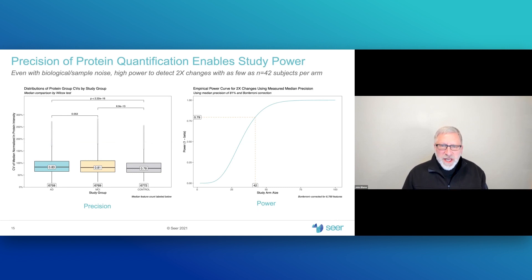This is a well-powered study. Looking at total precision observed in these measurements, one can do power calculations to assess our ability to identify biomarkers. The median precision for all three groups represents the full stack of noise — biological variability between individuals, sample collection, storage, processing noise, and measurement noise — with a median precision of about 81%. A power curve calculation shows that to be 80% confident of detecting a two-fold change after Bonferroni correction, approximately 42 subjects per arm are needed. We have 50 in each of the AD and MCI arms, giving us excellent precision to detect biomarker differences across more than 15,000 peptides and 2,000 proteins.